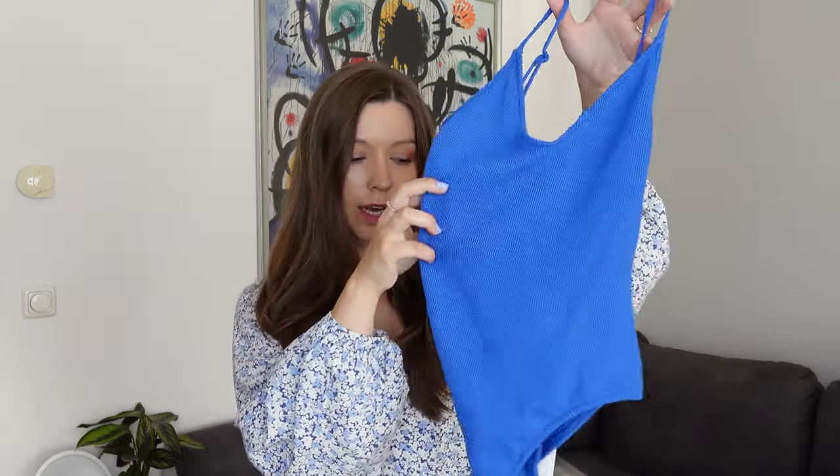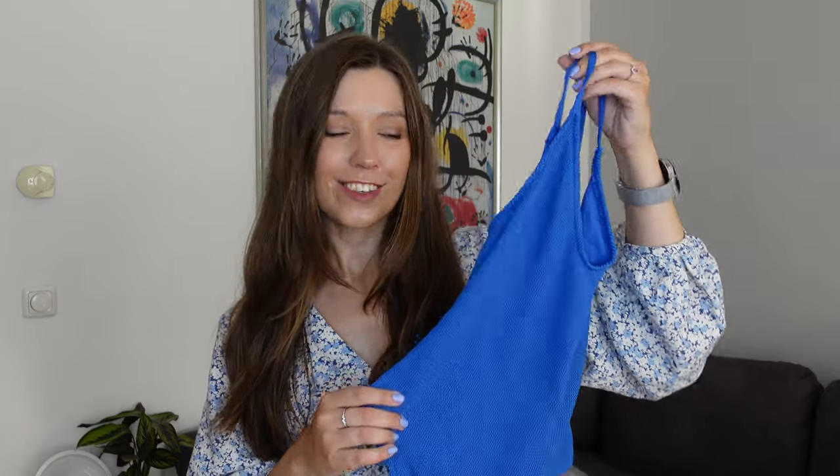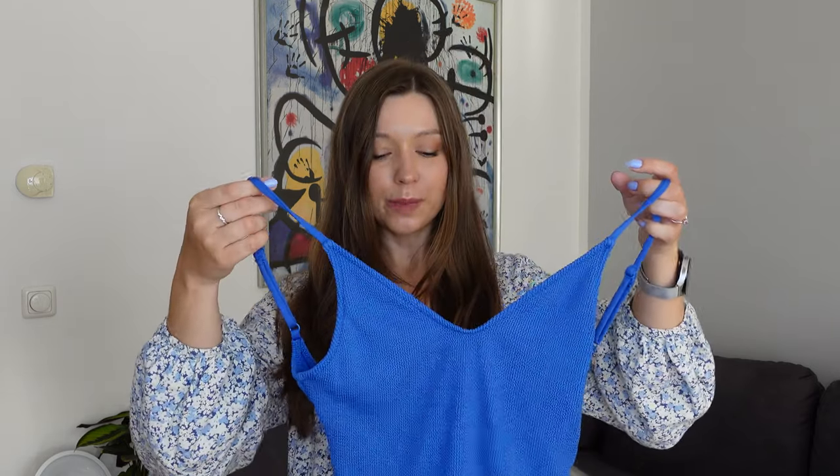Moving on to some super summery pieces — the first is a one-piece swimsuit in a nice blue crinkle material. It feels really nice, the inner lining is very soft, and it's very stretchy. It has higher leg cuts and a deep back and front neckline, which is great for tanning. I usually prefer a two-piece but this isn't bad at all — it could also be useful for activities like swimming or even winter sauna cold-plunging.